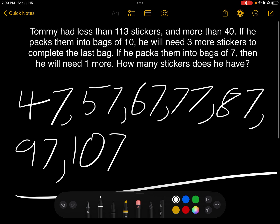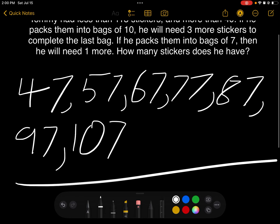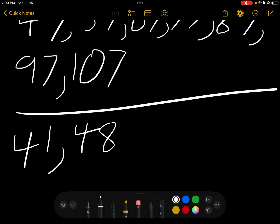For bags of 7 with a shortage of 1, we also have to start above 40. A multiple of 7 is 42, and with a shortage of 1, that gives us 41, which is above 40. So we start at 41 and keep adding 7, up to 113.